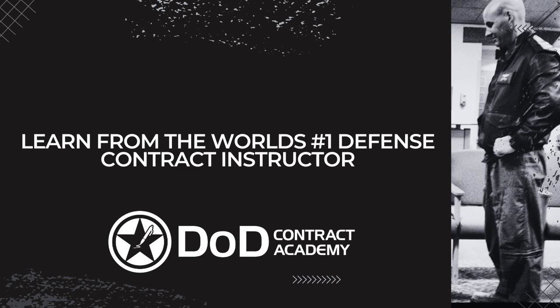Hey guys, Ricky here with DODcontract.com. Today we're going to talk about the Defense Contract Formula — specifically, how small businesses sell products, services, and new technologies to the U.S. military and other federal organizations. This can exponentially grow your small business while making a profound impact on our national security and the lives of our men and women in uniform.